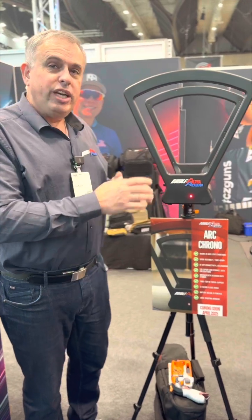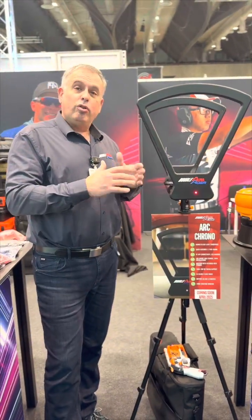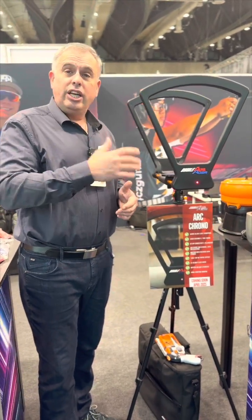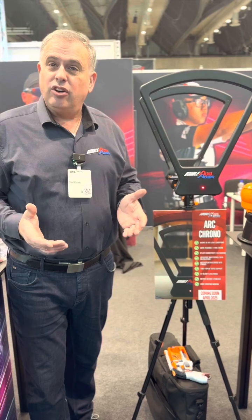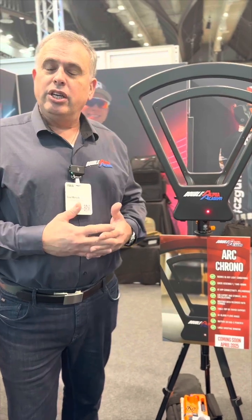Our sensor reads only that frequency, which means the chronograph is completely unaffected by surrounding light conditions. You can use it indoors, outdoors, or in complete darkness — the chrono always functions. It runs on four double-A batteries, but you can also plug in a power bank using a USB-C port.